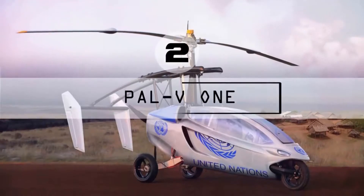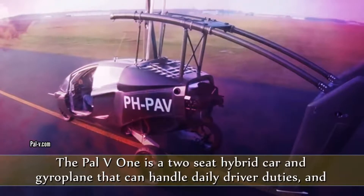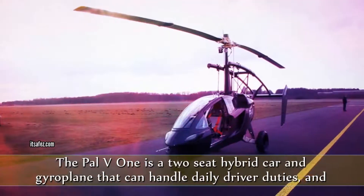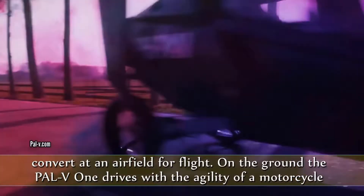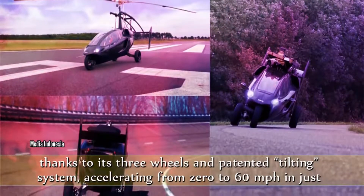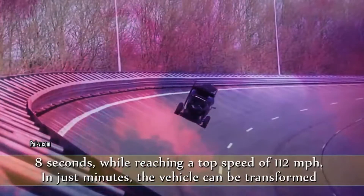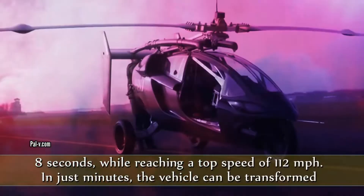The PAL V1 is a two-seat hybrid car and gyroplane that can handle daily driver duties and convert at an airfield for flight. On the ground, the PAL V1 drives with the agility of a motorcycle thanks to its three wheels and patented tilting system, accelerating from 0 to 60 miles per hour in just 8 seconds, while reaching a top speed of 112 miles per hour.